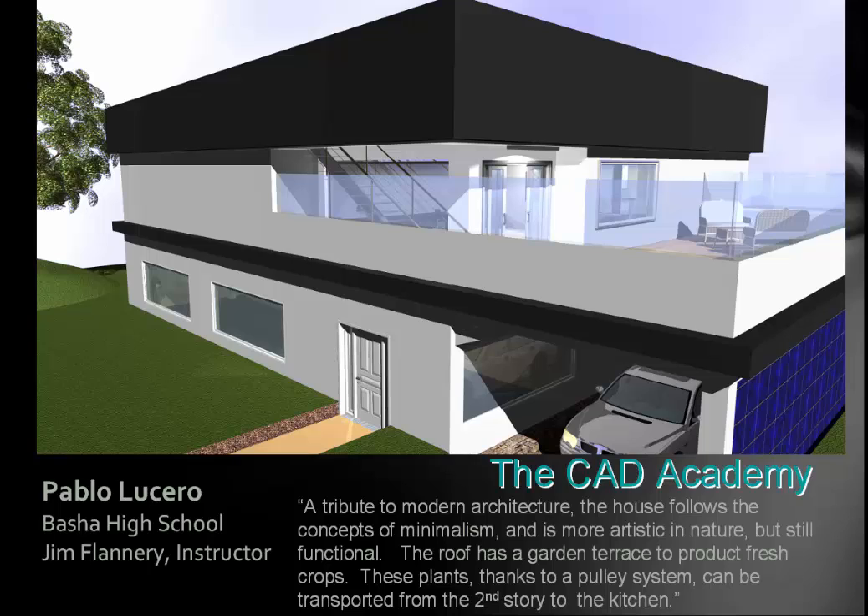Pablo was probably the best at rendering that I've seen. He sent us some great renderings and has some very good ideas. He wrote: 'Attributed to modern architecture, the house follows a concept of minimalism and is more artistic in nature but still functional. The roof has a garden terrace to produce fresh crops. These plants, thanks to a pulley system, can be transported from the second story to the kitchen.' These are just little excerpts from their essays — the essays are amazing.